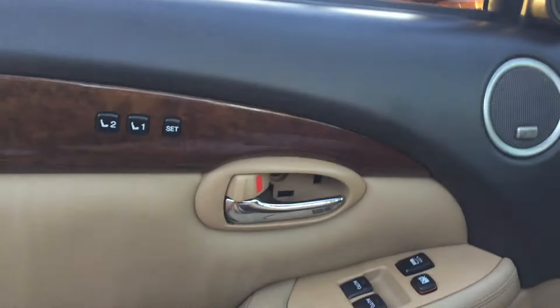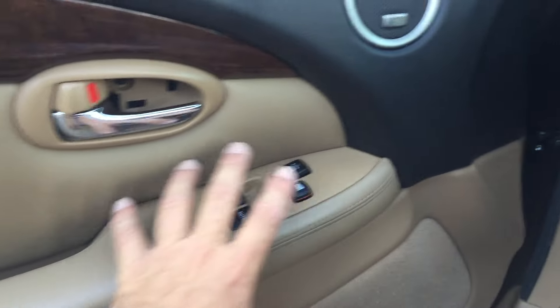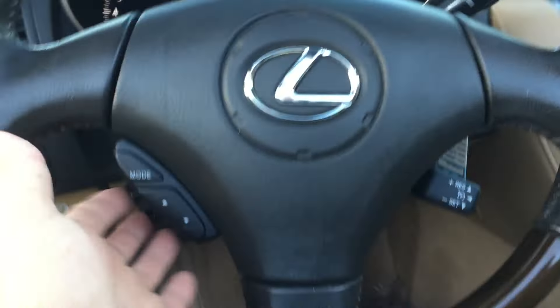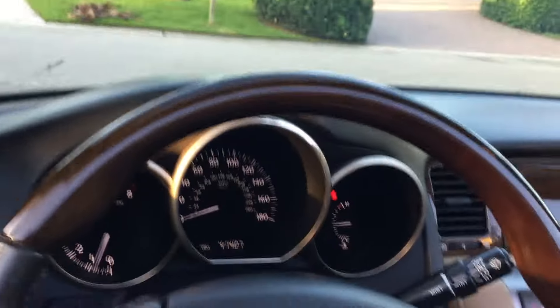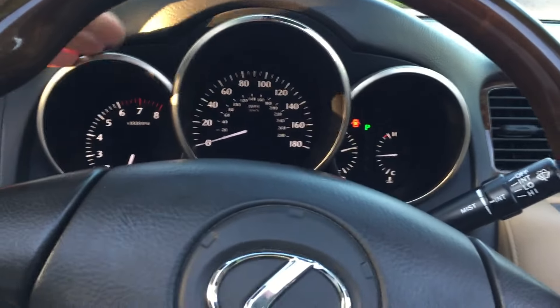It has a Mark Levinson sound system — nine speakers, very nice. You've got subtle little memory controls built into the wood trim by the seats. Again, nice proper refined fit and finish — a little Toyota-esque, but of course that's part of the build quality that makes this car so wonderful. It's got automatic headlights, your mirrors, dimmer, a multi-function steering wheel with cruise control, wood and leather — a power column that goes with the memory seats.